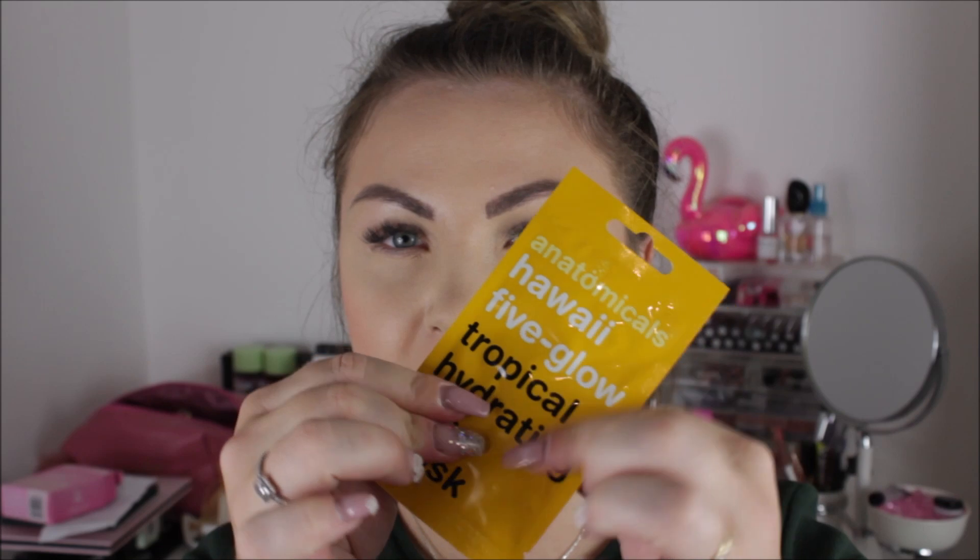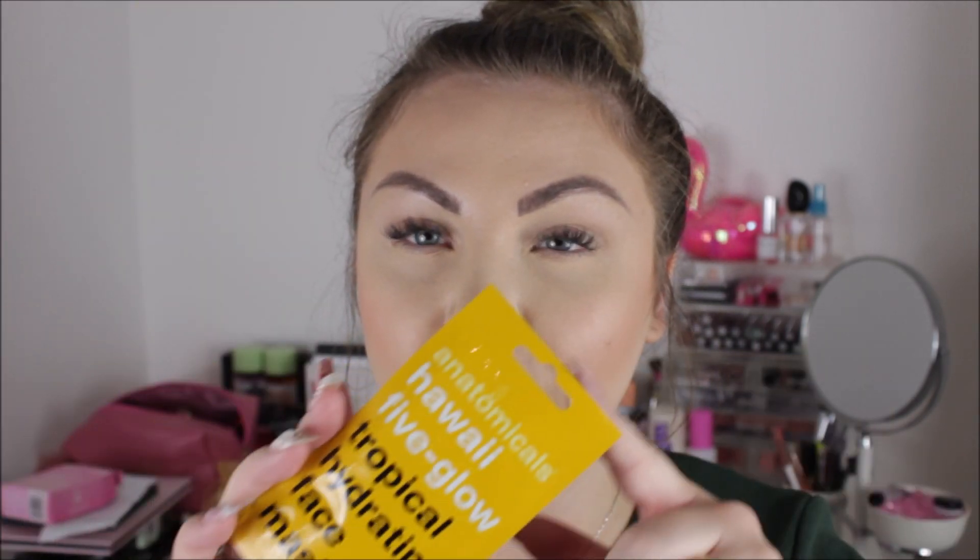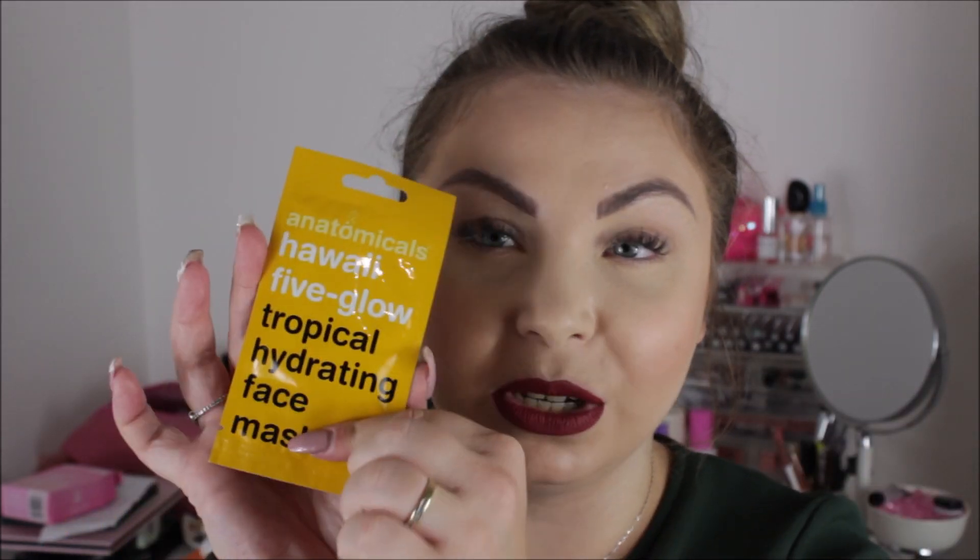I also picked up an Anatomicals mask — it's not a sheet mask, it's a hydrating mask in a little packet. This was £1.25 and it's a Tropical Hydrating Mask. I know Anatomicals is quite a good brand — they used to sell them in Boots. I thought I'd give it a go because I'm really into my skincare and face masks.